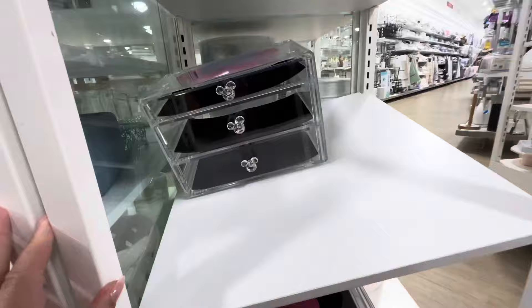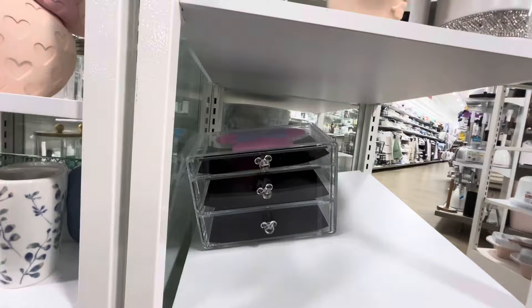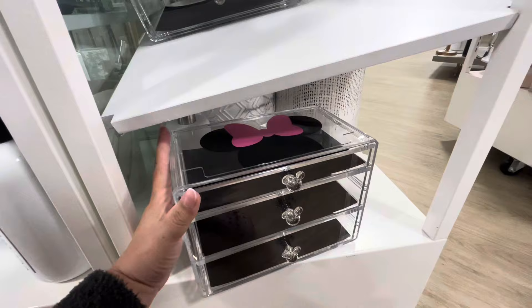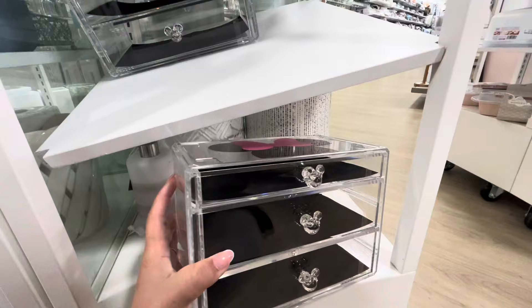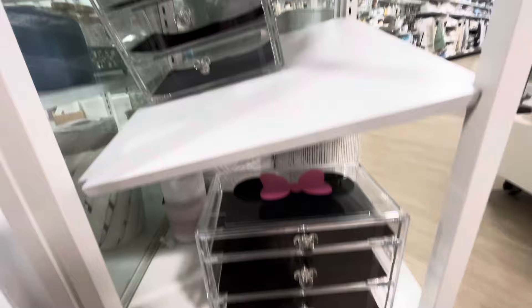Over here this shelf is about to break, so I'm not gonna touch it. But it has a Mini Mouse in pink and one in black — they're like makeup brush holders with little drawers and a little Mickey head. They're plastic and they're $30. That's a lot — very expensive, but cute.